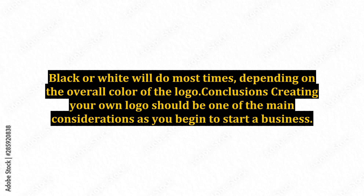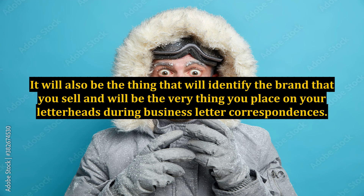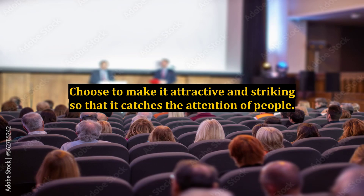Conclusions: Creating your own logo should be one of the main considerations as you begin to start a business. Your logo will be the very thing that will identify your business, especially if it is a logo that is unique and different among the different logos on the market. It will also identify the brand that you sell and will be the very thing you place on your letterheads during business letter correspondences. Choose to make it attractive and striking so that it catches the attention of people.